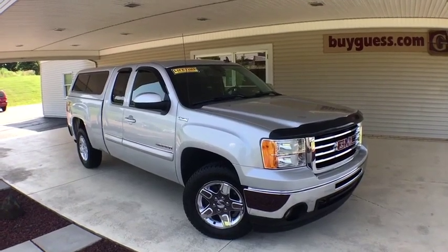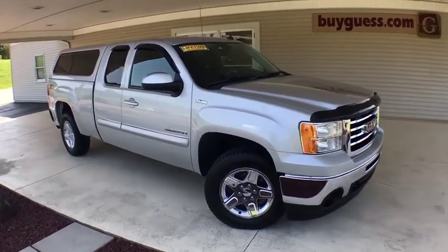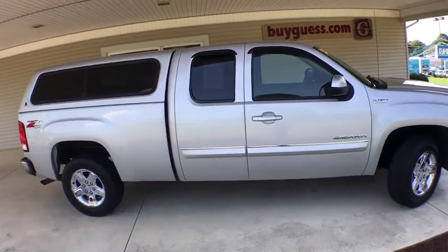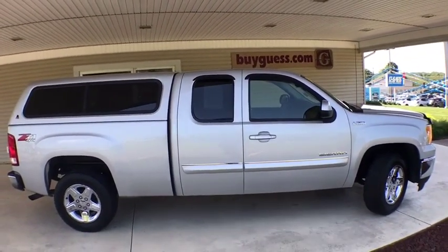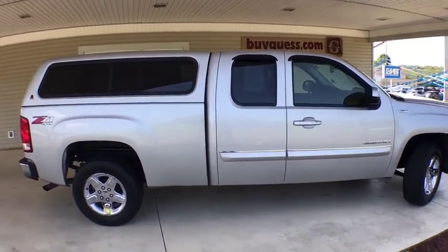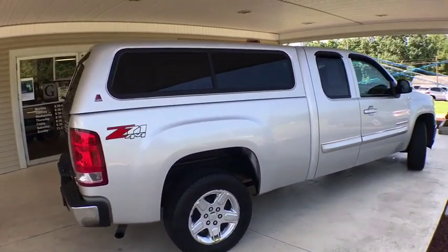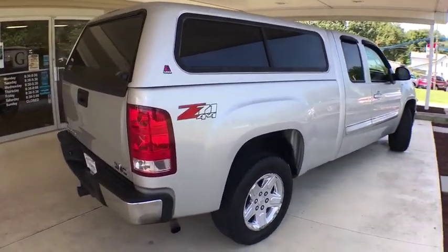Make a great choice today with the 2011 GMC Sierra 1500. The Sierra 1500 offers a 5-star frontal and side crash test rating and a combination of mechanics and aerodynamics that give it better conventional V8 fuel economy than any competitor.